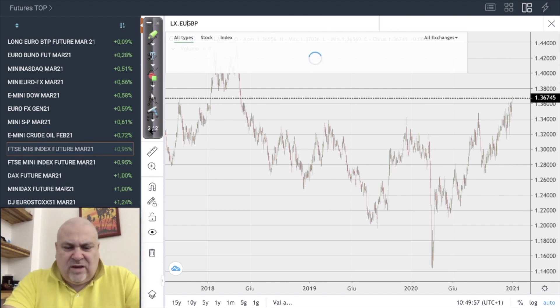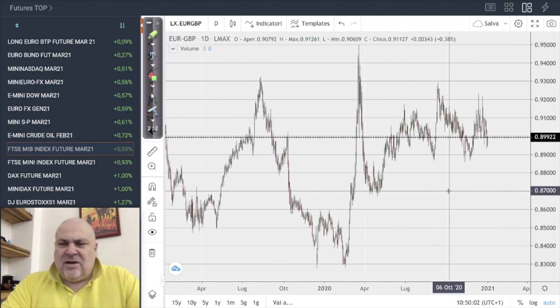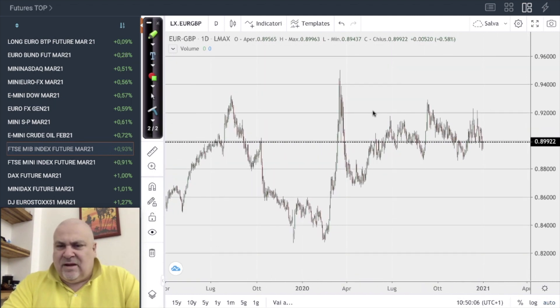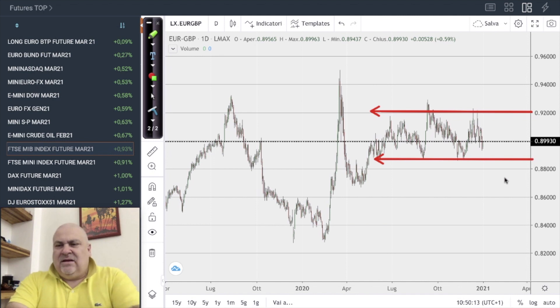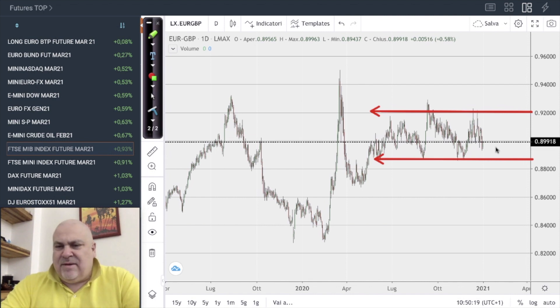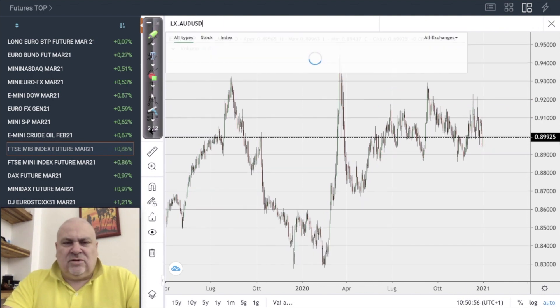Staying with the pound, let's switch to EUR/GBP, which tells us something about Brexit. We are still in a trading range, and we can assume that 0.88–0.89 can be the target of this movement if the pound continues to be stronger than the euro.